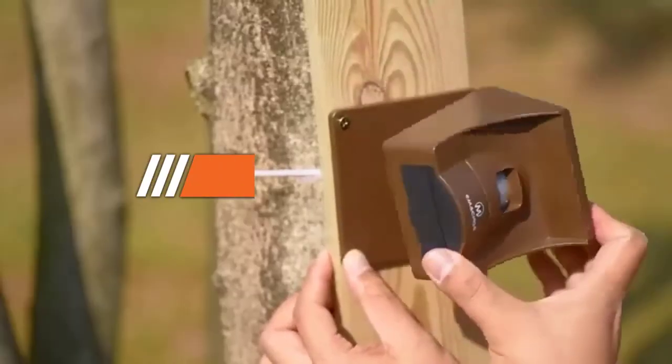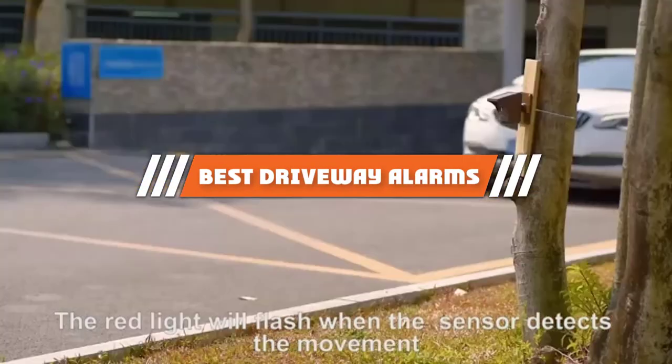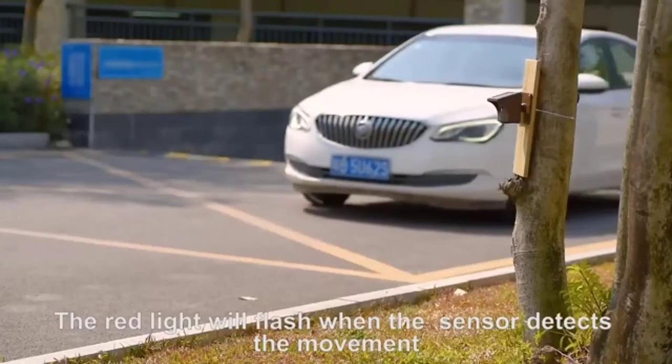Hello, guys! In today's video, we are going to present to you the top 5 best driver alarms available on the market today.